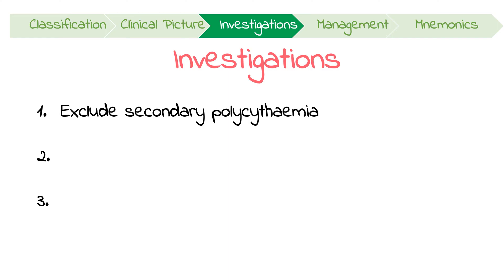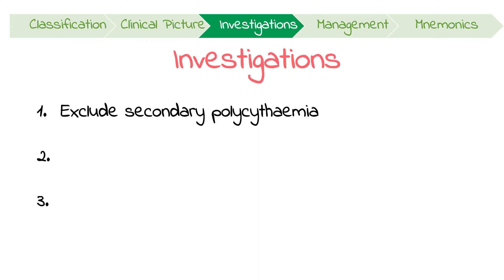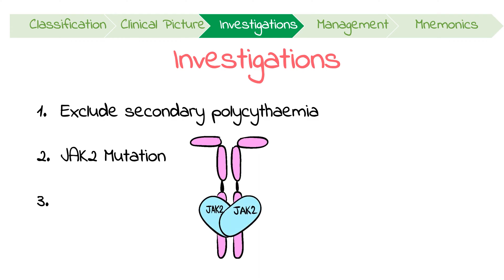There are three important things to remember when investigating polycythemia after an initial full blood count shows relatively high red blood cells and hemoglobin. Firstly, exclude both appropriate and inappropriate causes of secondary polycythemia based on history and physical exam. Additional investigations like spirometry, chest x-rays, or sleep studies may help. After excluding secondary causes, the two most important tests are checking for a JAK2 mutation from peripheral blood and determining the serum levels of EPO.